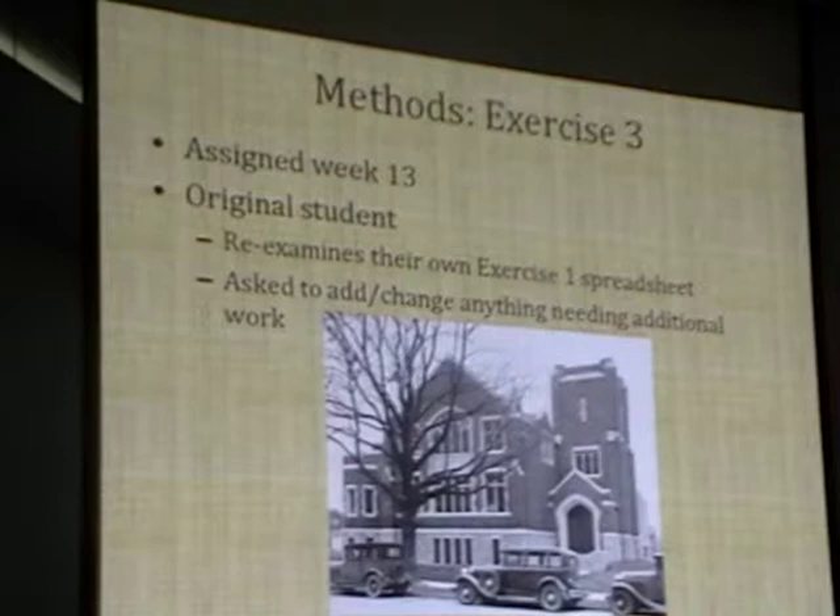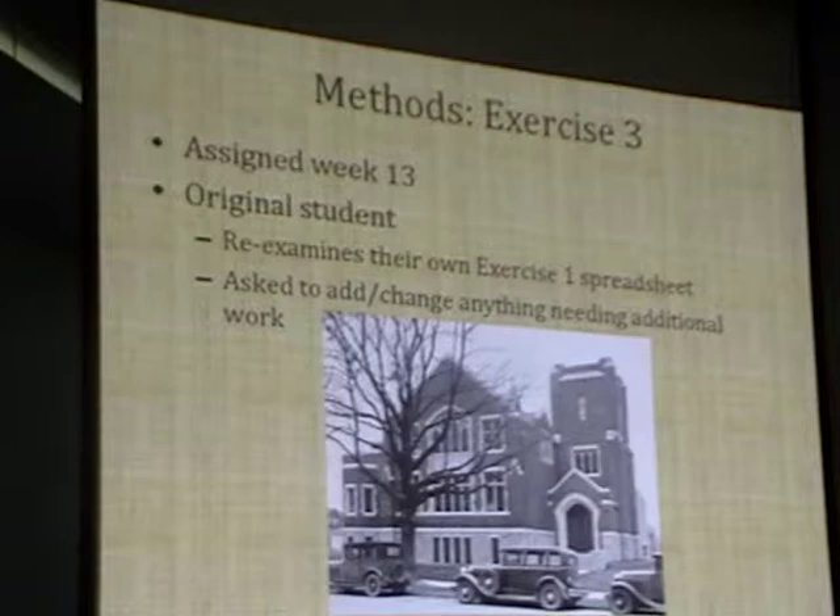In the third exercise, assigned in week 13, the spreadsheet goes back to the original student. They're asked to re-examine their own exercise one alongside exercise two, which I send to them when completed by the other student. They're asked to add, change, or remove anything needing additional work. Since this is in week 13 and it feeds into a major project they do, there's a strong added incentive to do this really well.